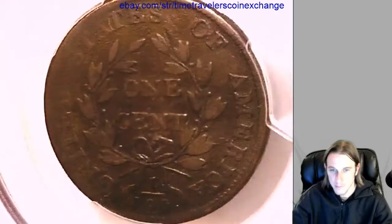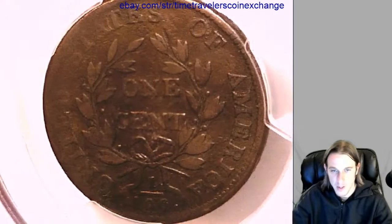I like the leaves on it. For having environmental damage, you're able to see a lot of the coin.